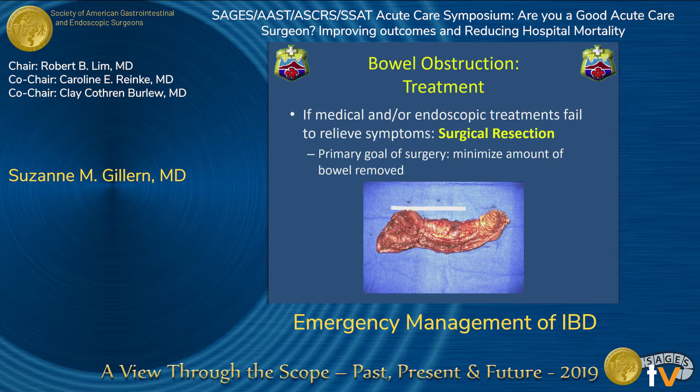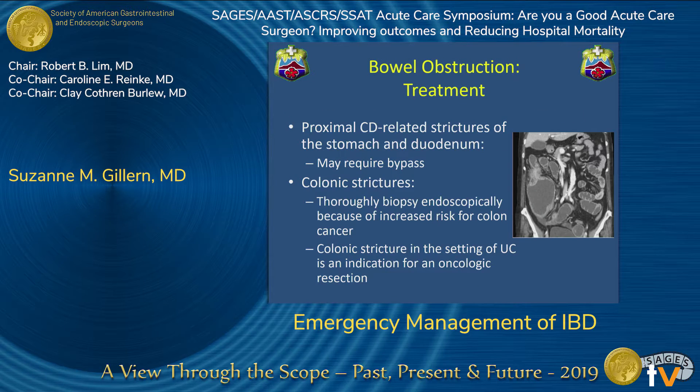If medical and endoscopic therapy is unsuccessful, surgical resection is necessary, with the primary goal of minimizing the amount of bowel removed. About 45% of patients will require another surgery within 10 years due to recurrence. For proximal strictures at the duodenum or stomach in Crohn's disease, resection or strictureplasty may not be amenable and a bypass might be necessary. For colonic strictures in the setting of Crohn's, always thoroughly biopsy and maintain a high suspicion for malignancy, performing an oncologic resection when warranted.